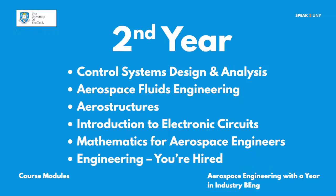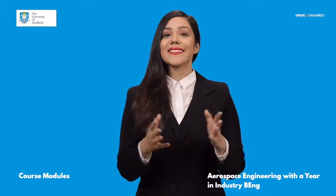The key modules in the second year are Control Systems Design and Analysis, Aerospace Fluids Engineering, Aerostructures, Introduction to Electronic Circuits, Mathematics for Aerospace Engineers, and You're Hired!